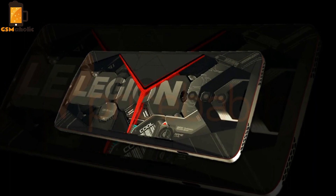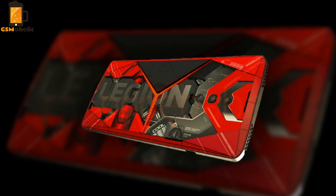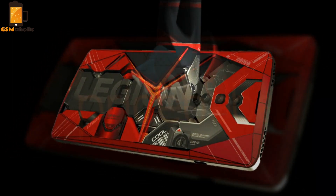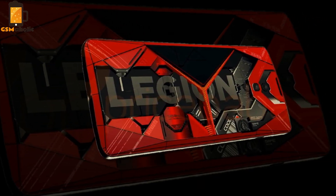Interestingly, the back panel appears to be transparent on both color variants, revealing Legion branding inside, as well as some inscriptions confirming a couple of key details of the smartphone. One of these says '855 welcome.'